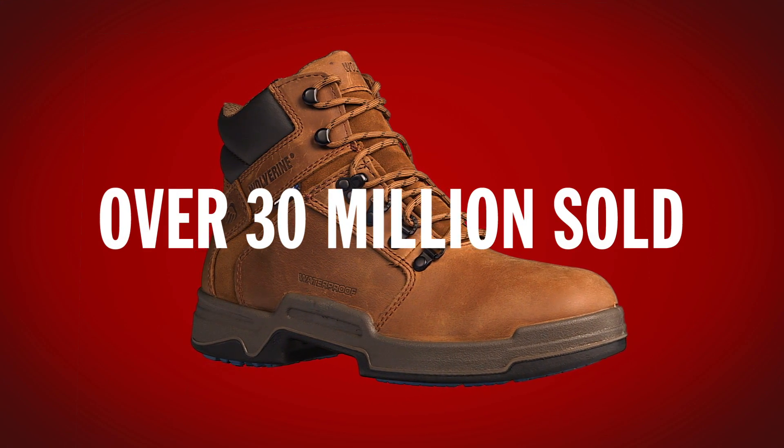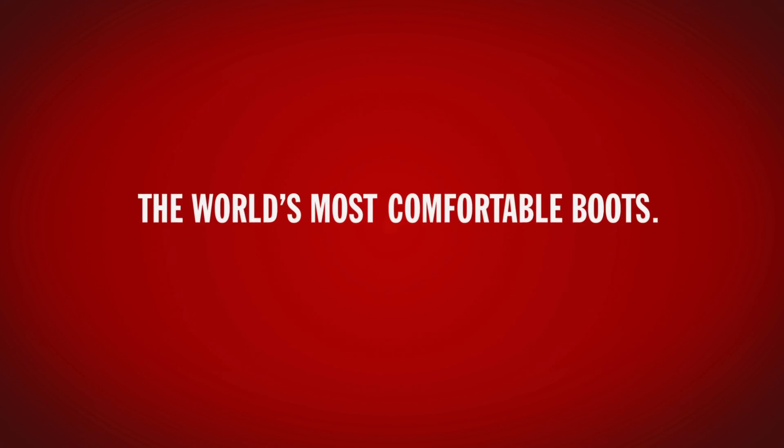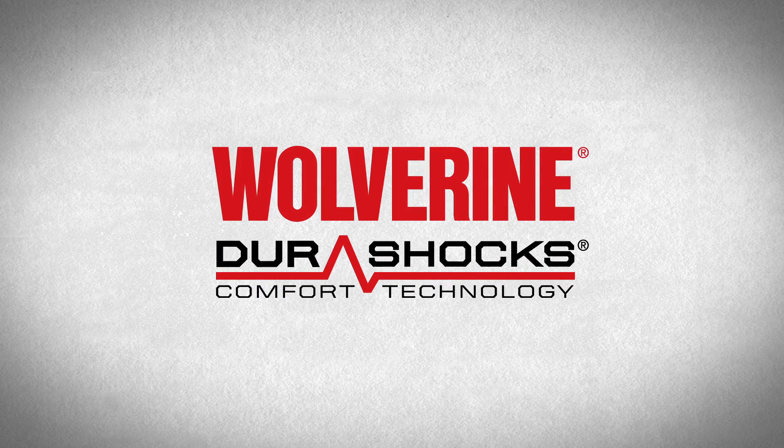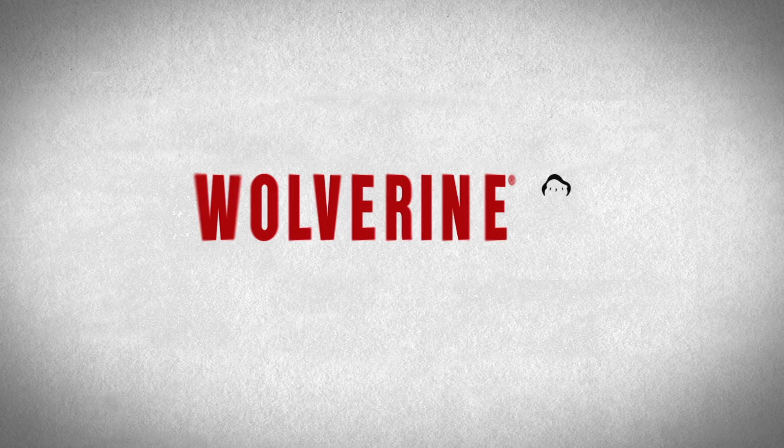Because every time you lace up, you're stepping into the world's most comfortable boots. Guaranteed. DuraShox — only from Wolverine.